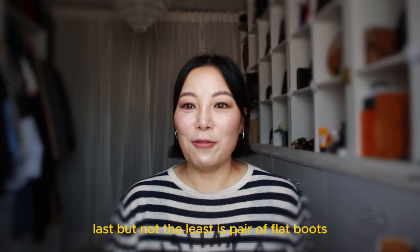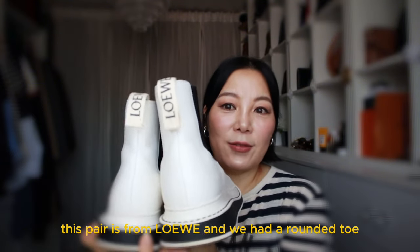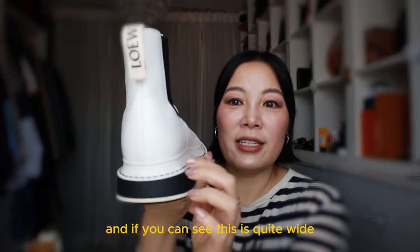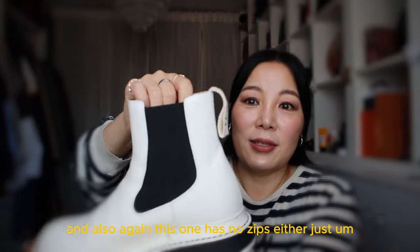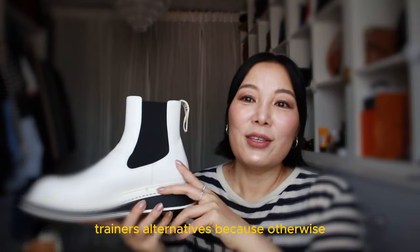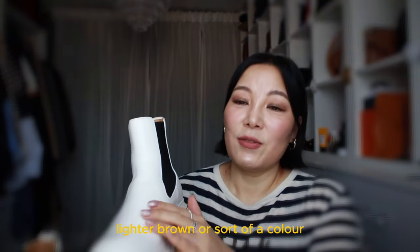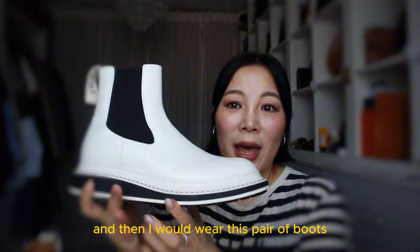Last but not least is a pair of flat boots. This time super flat and again ankle boots. This pair is from Lo Yui — it has a rounded toe, quite a wide fit, and a very slight platform feel, though I don't think it technically has a platform. Again no zips — just pull them up with two elastic panels on either side. I usually treat this pair as my trainer alternative because I always have dark-coloured boots — black, brown, or beige — but on a day when I feel like wearing trainers but it's a bit cold, I'll reach for this pair.